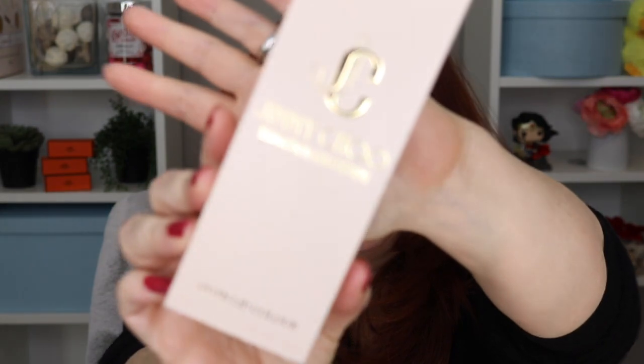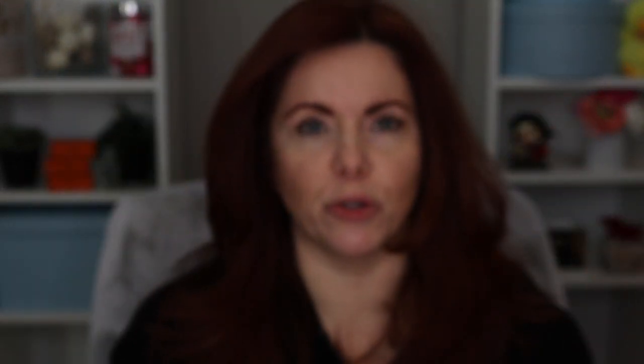I'm not sure how many are still available, so this is the brand new Jimmy Choo lipsticks — the satin lip color. I ordered three from Harrods. Harrods is the only place I think it's available right now that is shipping to the United States. It was a UK exclusive for a while, now shipping to the US.